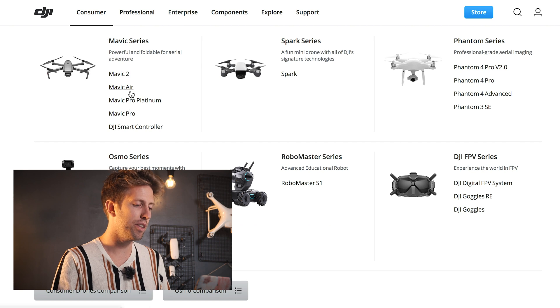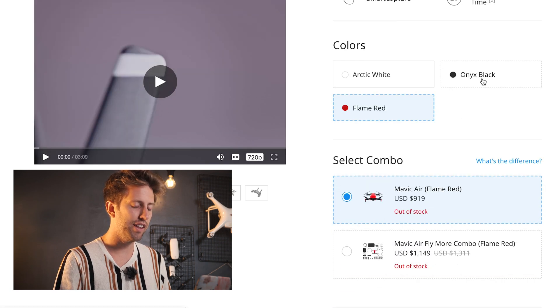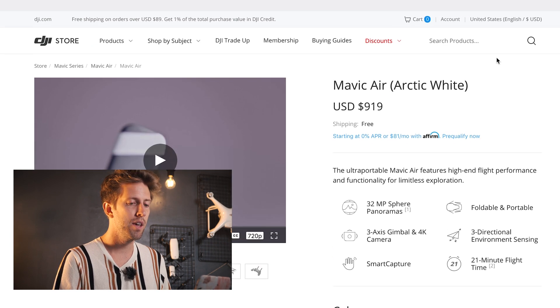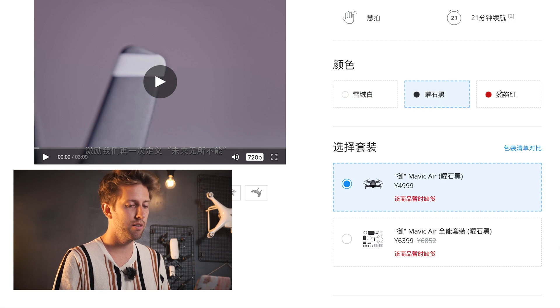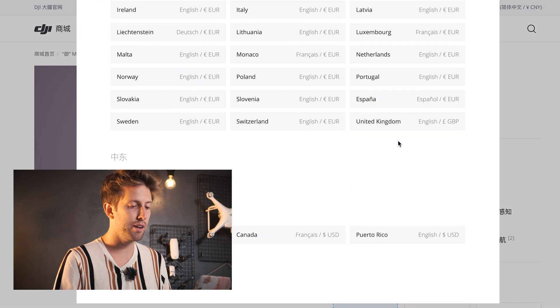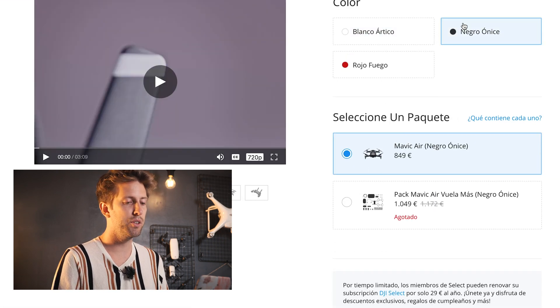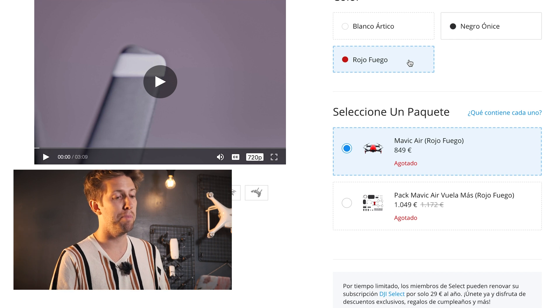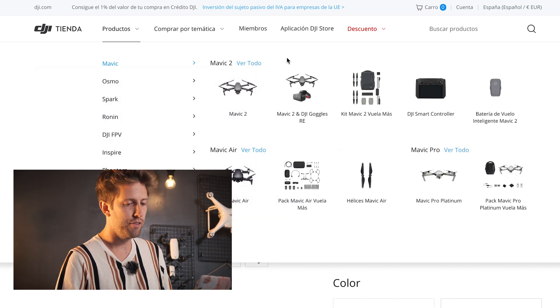On the Mavic Air, the Flame Red and Onyx Black are out of stock, but the Arctic White is still available including the combo. In China it's a different story — the red, black, and white are all out of stock, so you can't buy a Mavic Air in China at all. In Spain, the white is out of stock but you can buy the black; the red is also out of stock. So buying a Mavic Air is getting quite difficult.